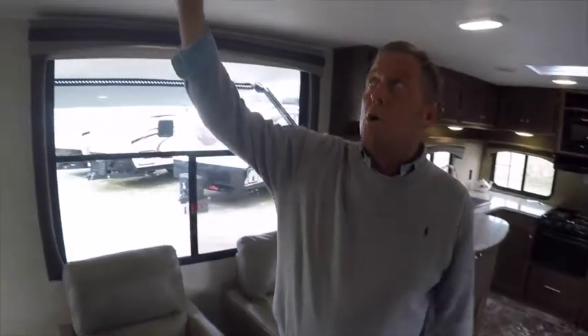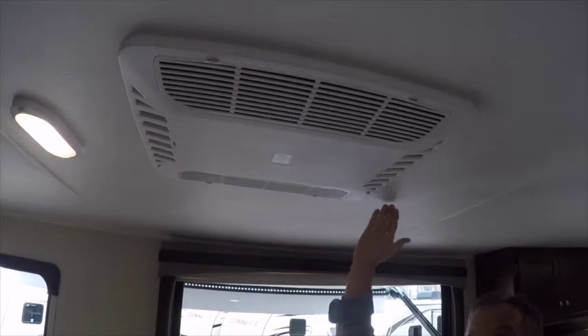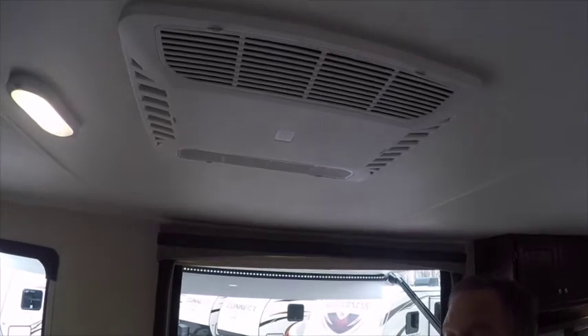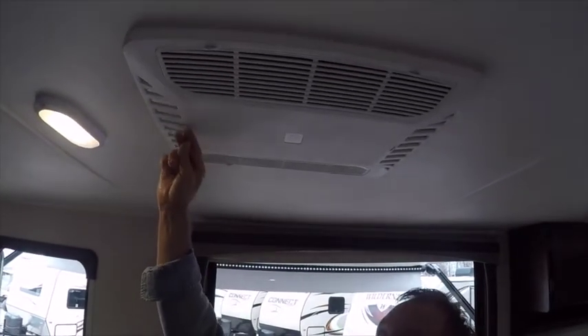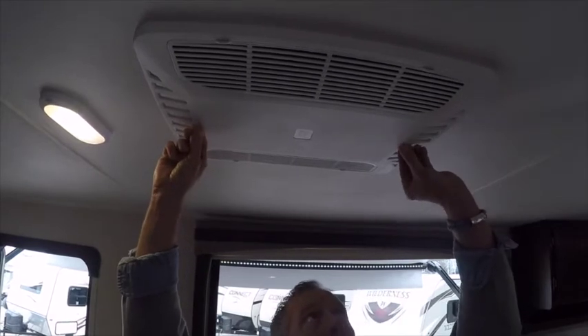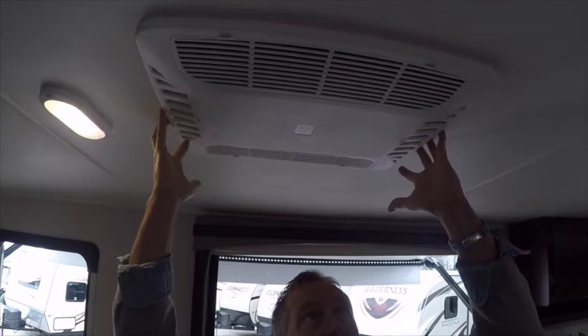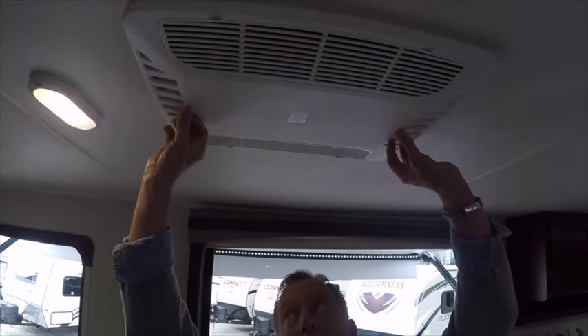This unit is equipped with a Coleman Mach 13,500 BTU high-performance air conditioner, central ducted through the ceiling. But a lot of times when you get set up camping the inside of the unit is really hot, so this Coleman has a nifty quick-cool louver — by sliding it open on both sides you get a blast of cold air right down into the living area.